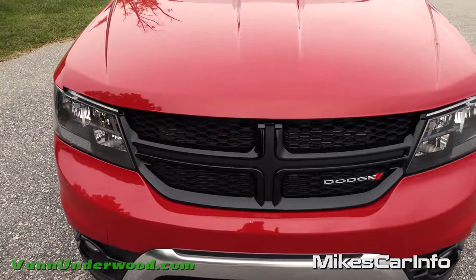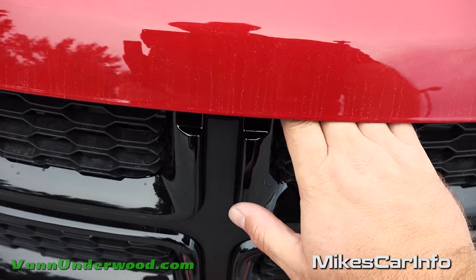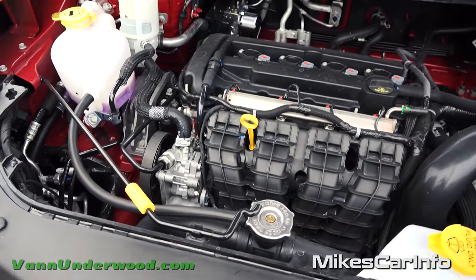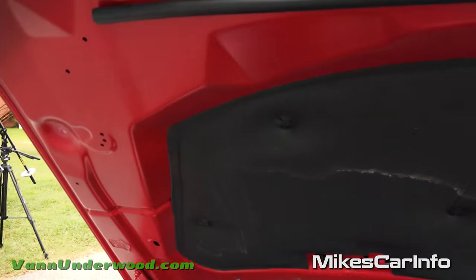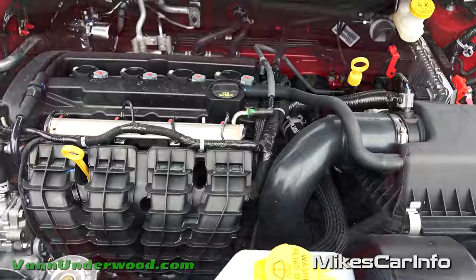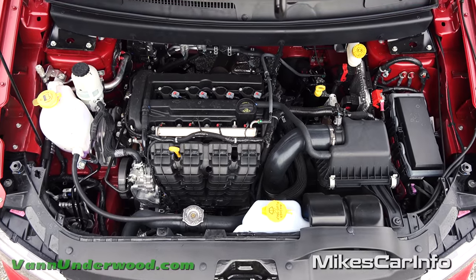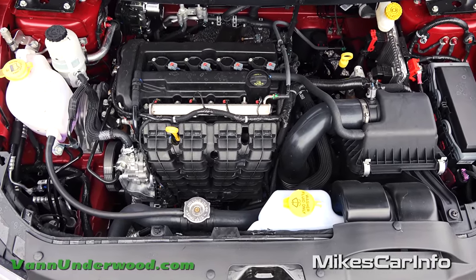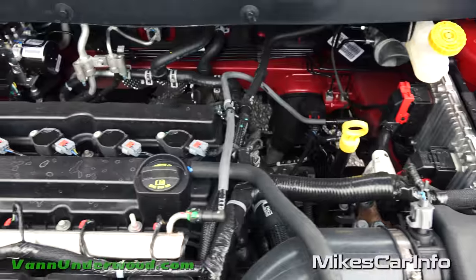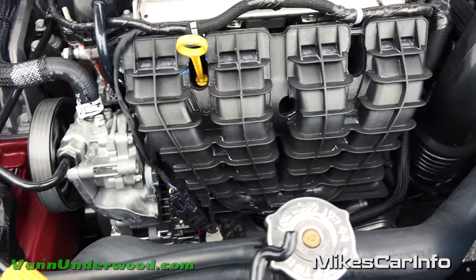To open the hood, there's a little latch just to the right of the crosshairs — move it to the left, then lift up the hood. It requires a prop to hold it up, but it's fairly light so it's likely an aluminum hood. The engine is a 2.4-liter four-cylinder with 173 horsepower and 166 lb-ft of torque, mated to a four-speed automatic transmission. This vehicle is also available with a 3.6-liter V6.